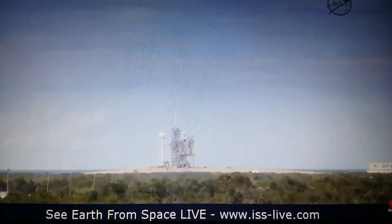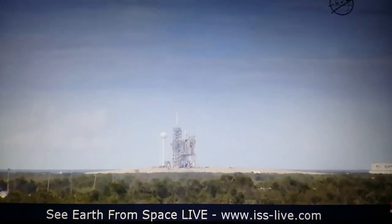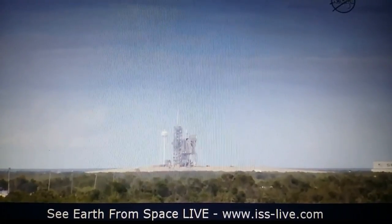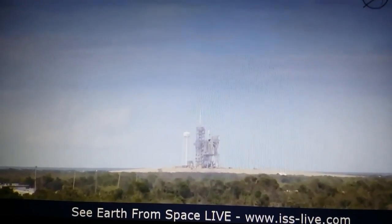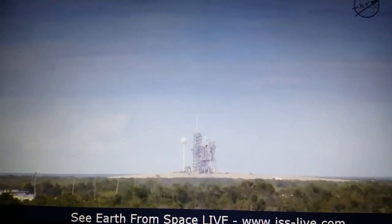VC and DC, verify F-9 and Dragon are in startup. F-9 is in startup. Dragon is in startup. Falcon 9 and Dragon are in startup. Stage 2 is pressing for flight. Flight computer is ready. LD, verify go for launch. Go for launch. Launch director Mike Taylor giving a go for launch.